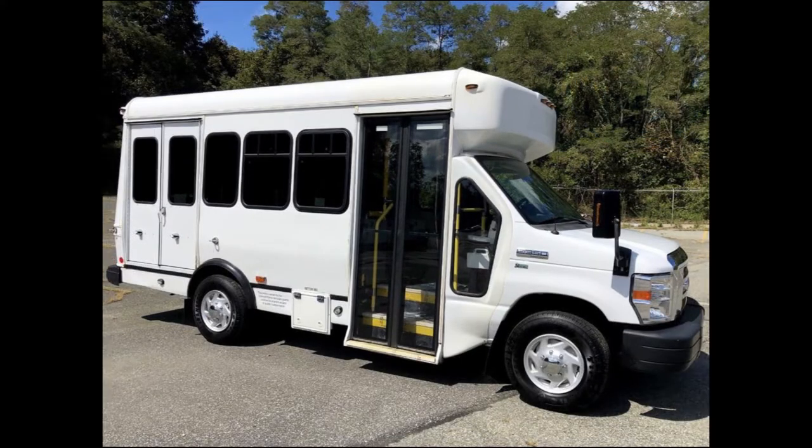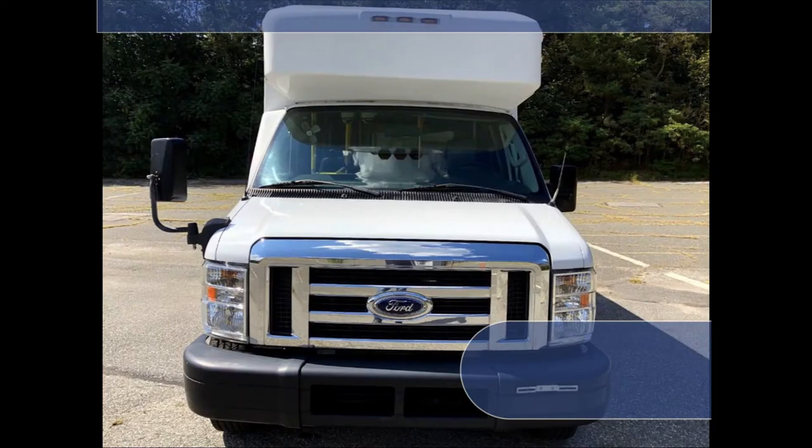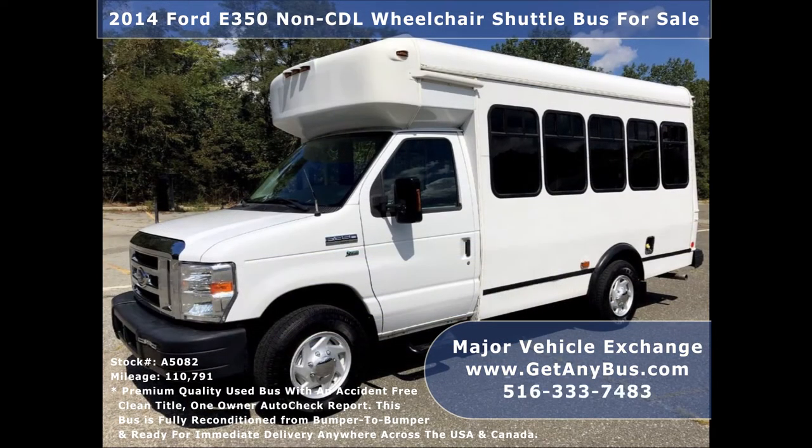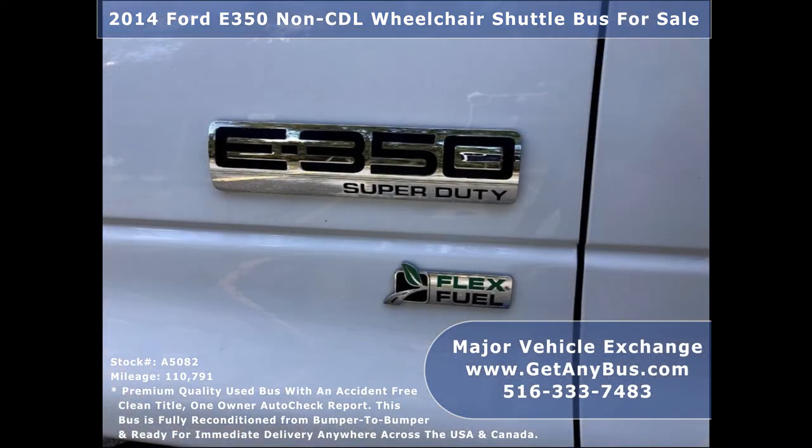Major Vehicle Exchange presents a 2014 Ford E350 CDL Wheelchair Shuttle Bus for sale, stock number A5082. This shuttle bus conversion has an accident-free, clean title, one owner AutoCheck report.